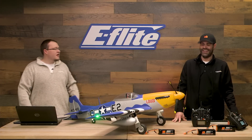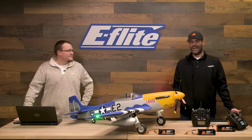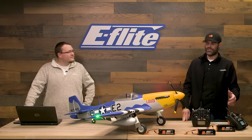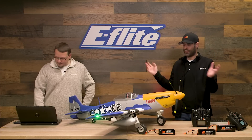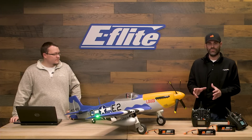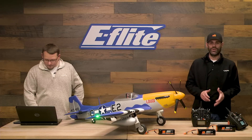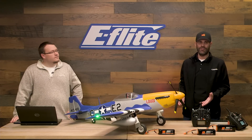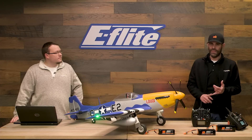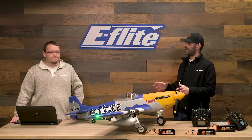Some people might compare this to the FMS model we carry at Horizon. I want to address a comment we've seen: that this is just an old airplane from some other manufacturer that we modified. That's not true. This started as a ground-up design. We chose the size, the feature set, the amount of scale detail. It's been in development for a number of years. This is not modified tooling from anything else — it's ground-up, all-new tooling and design.